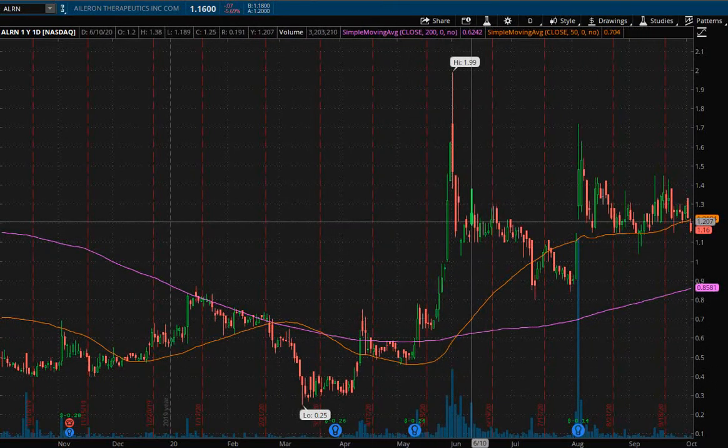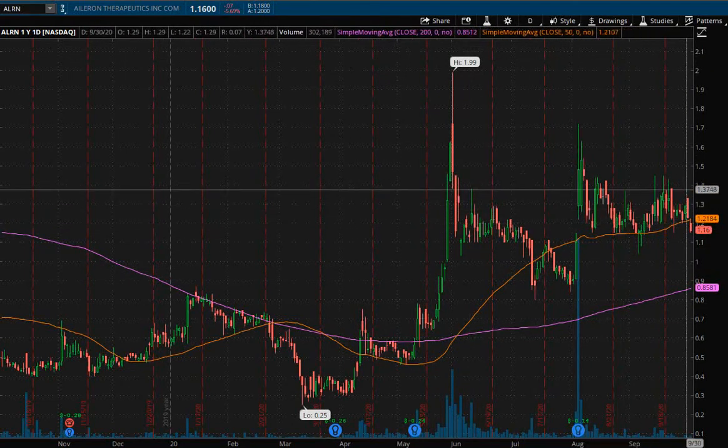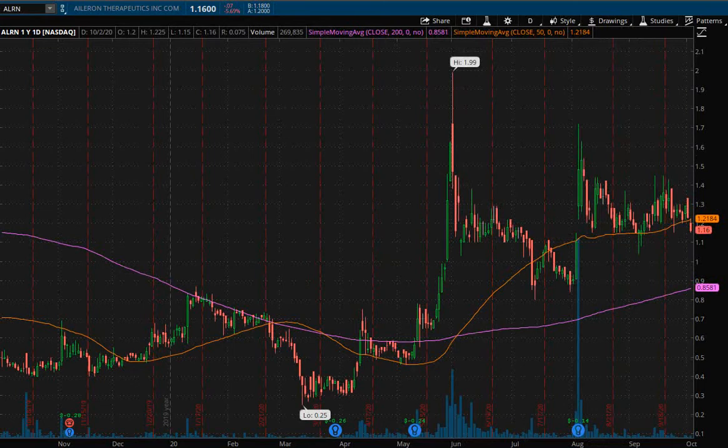It has also had a nice bullish movement up, and the most important thing about this bullish movement is that the price has not given up the gains. A lot of times with penny stocks you'll see big spikes and then the price goes right back down to where it started, showing no strength at all and not holding on to any of the gains.